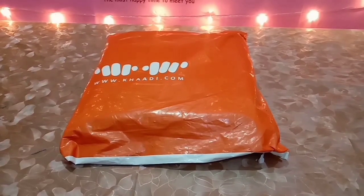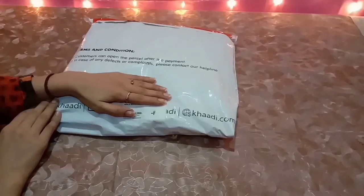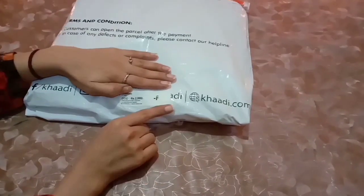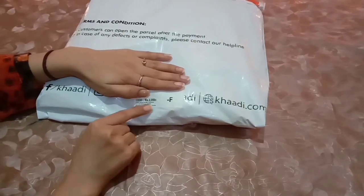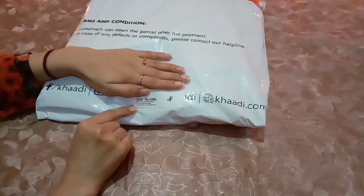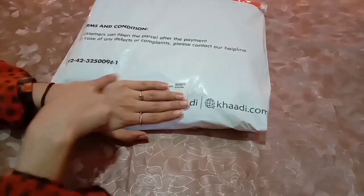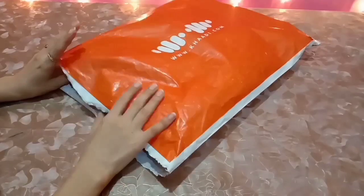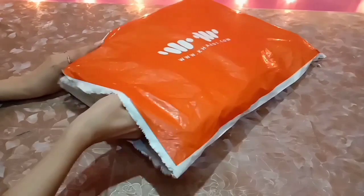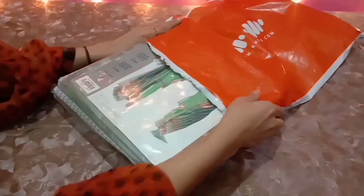Today I have to share some details about a Khadik dress. The price is 2000. In the bag, its terms and conditions are mentioned. After parcel payment, if we open the parcel and there is a defect or complaint, the number is mentioned and we will complain about it.